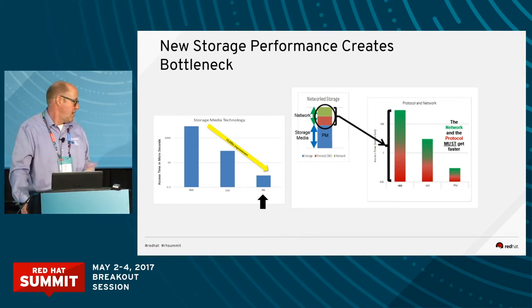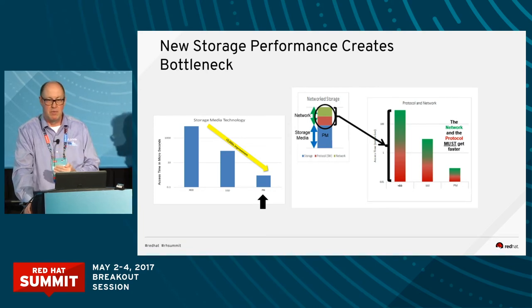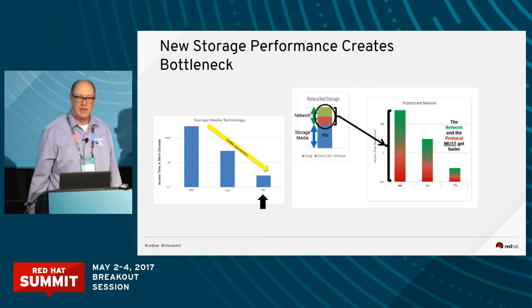Now I'm going to turn it over to Elker, and he's going to talk about the NVMe storage part, and then I'll come back and talk about the network.